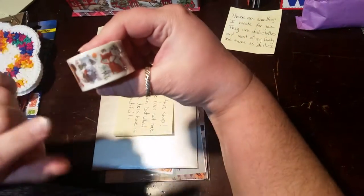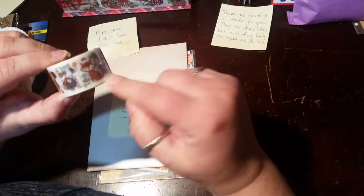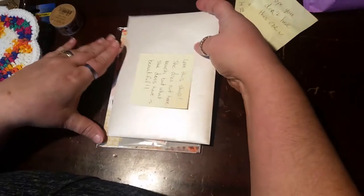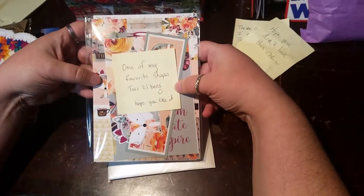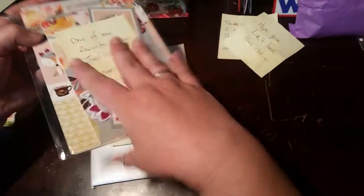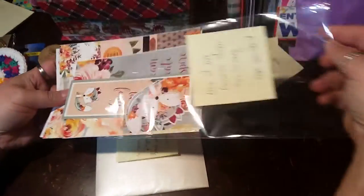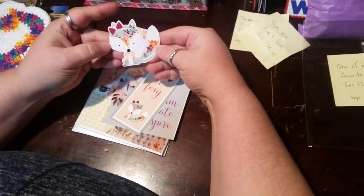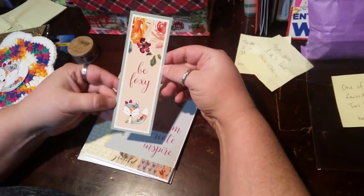I actually have a kit that I'm going to show you in this video that's going to match this washi perfectly. And she also sent me two kits from shops I have never shopped at before, but I will definitely look into. This one is from one of her favorite shops called Two Little Bees, and they're just gorgeous. In the kit there is an upside-down bookmark, a die cut — that's just so cute — and then a bookmark.